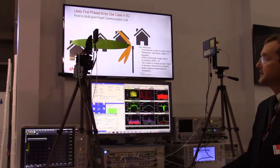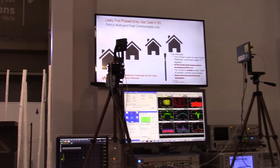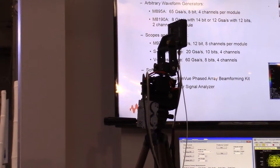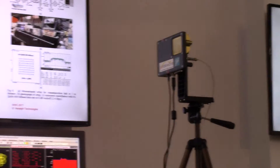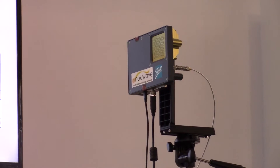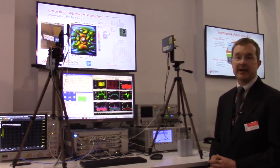Let's go ahead and start one of those measurements. As we see here, our transmit antenna is steering across a range from minus 45 degrees to plus 45 degrees in azimuth, and as we do this we're making measurements at every single point while also electronically steering the transmit beam back to the receive antenna. We should see relatively the same signal level and EVM across all of these measurements. We're about halfway through our measurement now, so in a few more seconds it'll be complete.